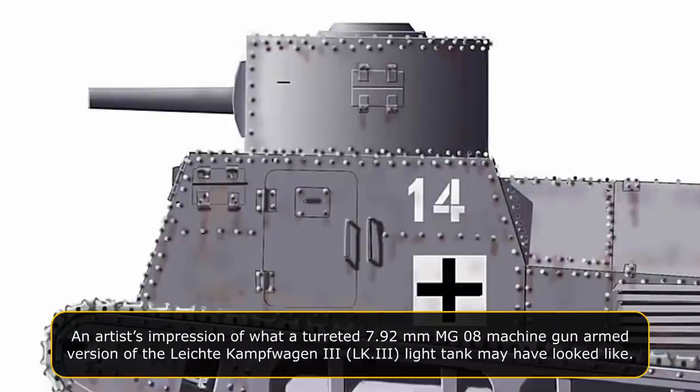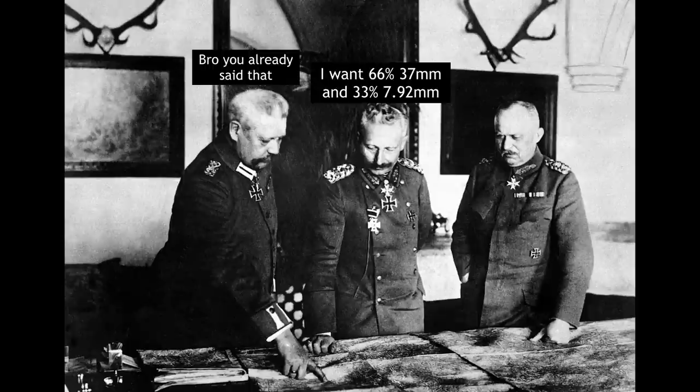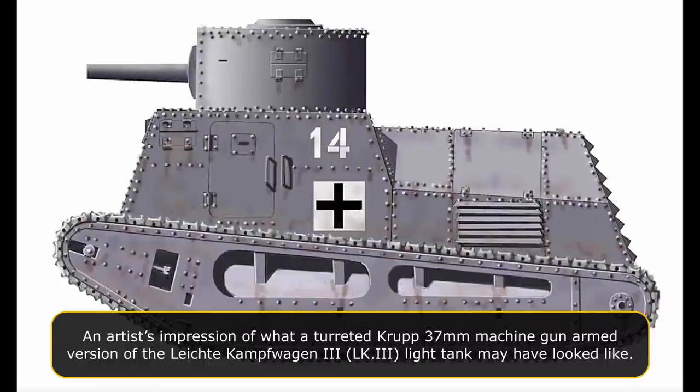Although the LK-3 was initially intended to be armed with the 57 mm gun used on the Sturmpanzerwagen A7V, firing trials had shown the LK-2 hull and suspension were too frail for the recoil. The production gun version would therefore be armed with the new lighter Krupp 37 mm gun, and the same decision would likely apply to the LK-3 as it used the same hull and suspension. The OHL had given instructions that one 7.92 mm MG08-armed LK-2 was to be built for every two 37 mm gun-armed tanks, and these ratios might have applied to the LK-3 as well. The Treaty of Versailles banned Germany from building tanks after 1918, and no LK-3 tanks were ever built.